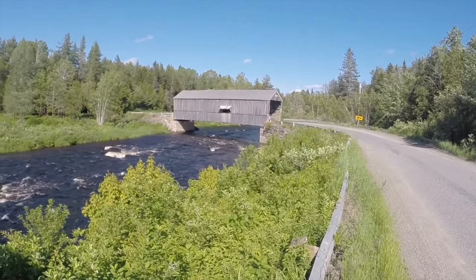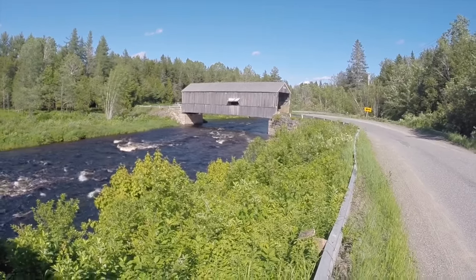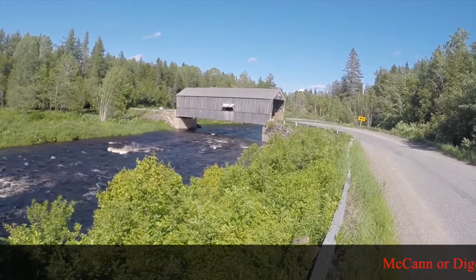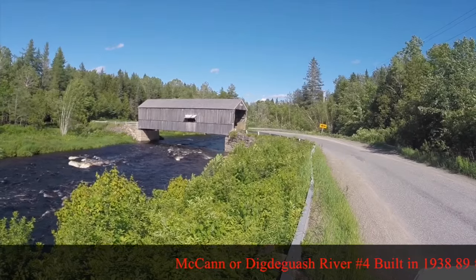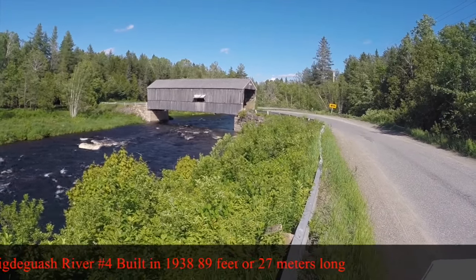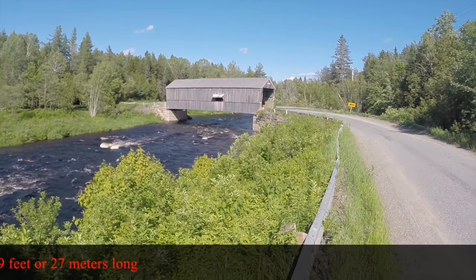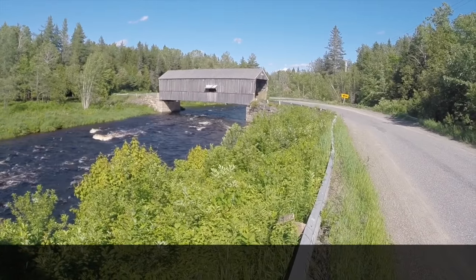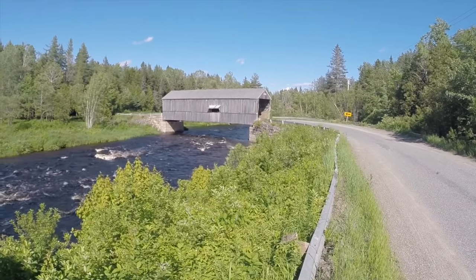Even though I've lived here all of my life, I have never seen either one of these first two bridges before. This is the McCann or Diggity Gouache Bridge. It's 89 feet, 27 meters long, and it was built in 1938. It's one we can drive across, so I'll take you on a drive across the McCann or Diggity Gouache Bridge.